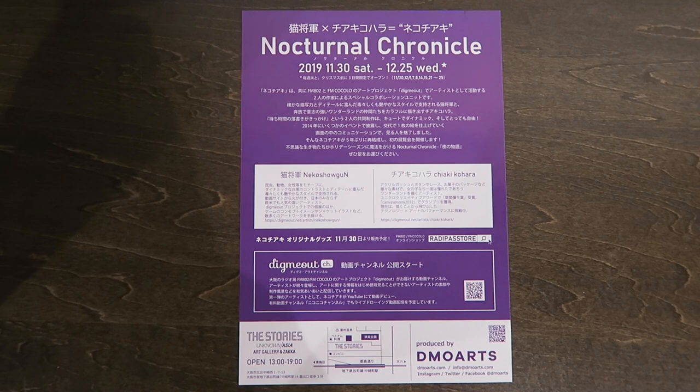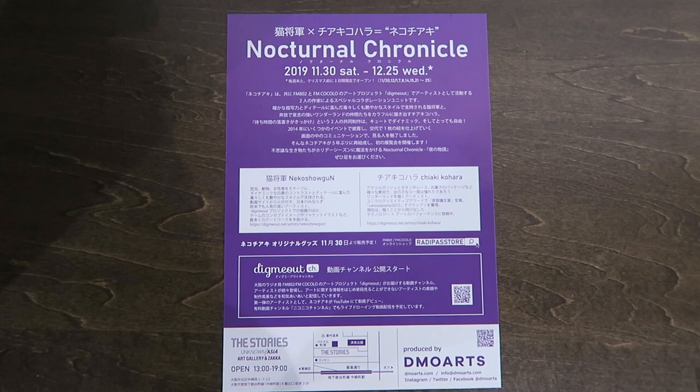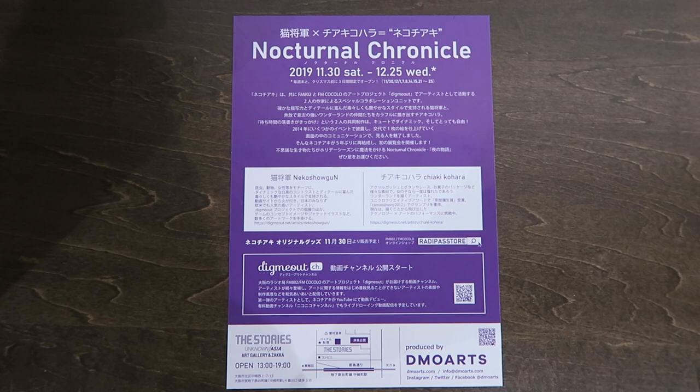Just in case you guys want to stop by — it's in Osaka, in Nakazaki-cho. It's open until the 25th, which is Christmas, but majority of it will be open on Saturdays and Sundays. So just in case you guys want to stop by and see some of their artwork, please do.